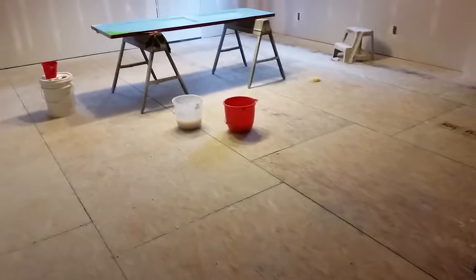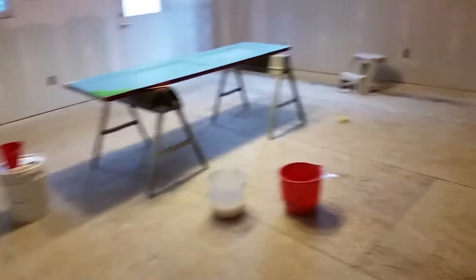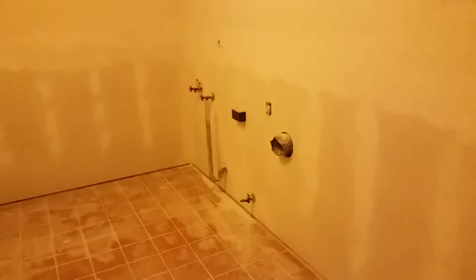Everything sealed up nice, ready for primer and paint. Onward and upward. These two rooms are where we're going to set up temporary housing so we can work on the rest of the house but be able to get back in and live for a while. And the laundry room as well — all done, sealed up nice. That's about it.